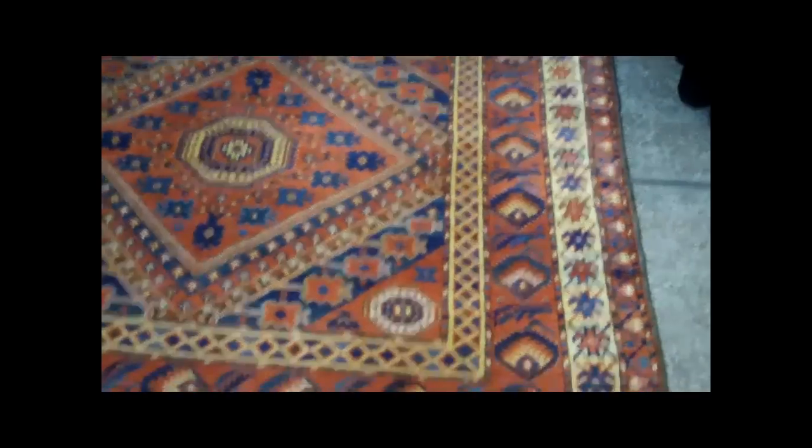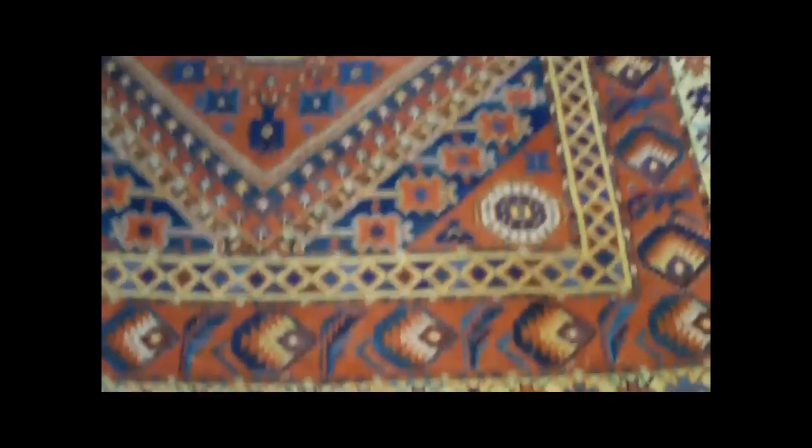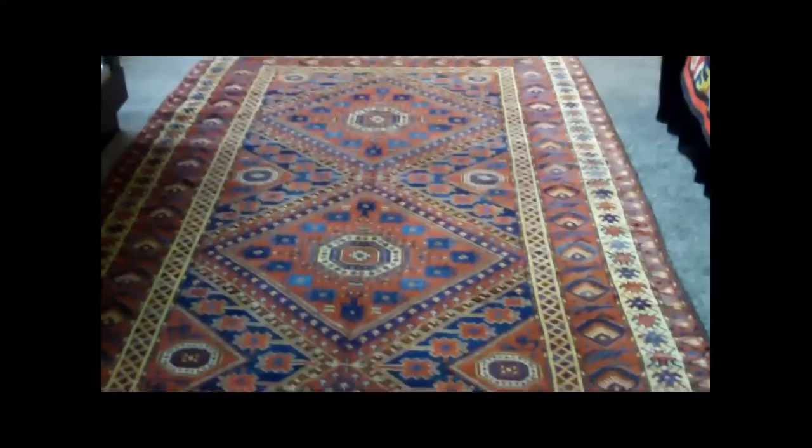It's very unusual for the pattern. I believe it's 5½ feet wide and about 11 feet long — so 5½ by 11. It's a nice size, nice color, very good colors and evenly worn, but low pile.